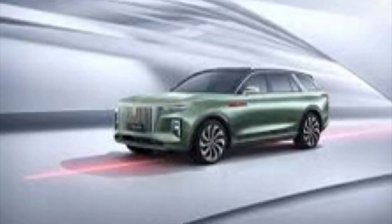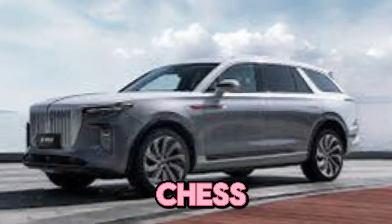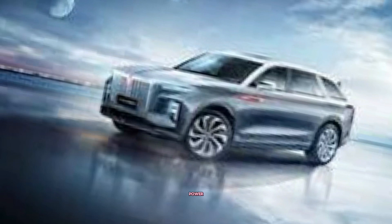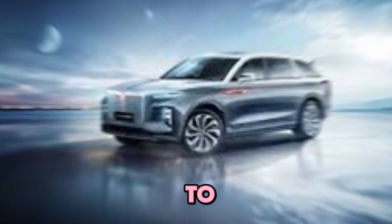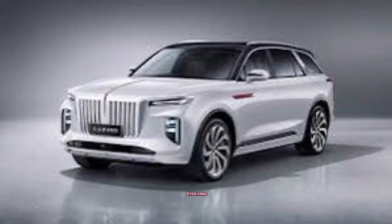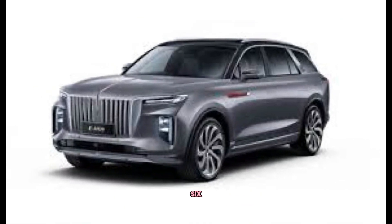Plus, with generous cargo capacity, the EHS 9 ensures you have ample room for luggage, groceries, or whatever your adventures require. The 2024 Hankai EHS 9 is a truly impressive SUV that combines elegance, power, and technology in a stunning package — a testament to Hankai's commitment to innovation and luxury, making a strong statement in the ever-evolving electric vehicle market.